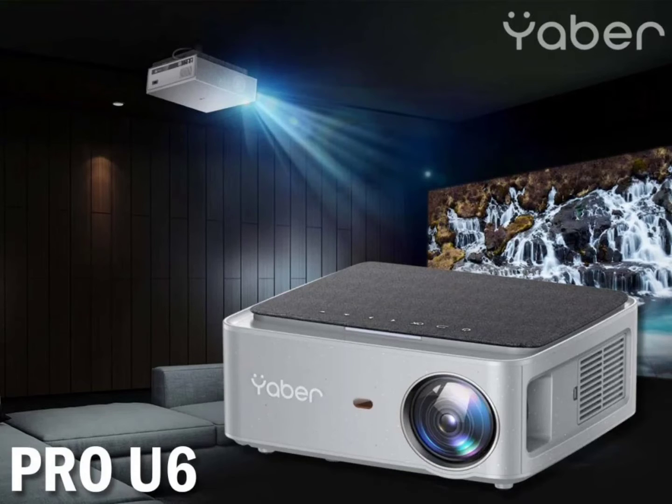Priced at Rs. 19,990, tilde $240, the Mini Projector's major highlight is that it promises a 4K cinematic experience. The Yabber Pro U6 Projector supports a native resolution of 1920x1080 pixels and also offers support for 4K resolution. To enhance the viewing experience, the projector boasts a 20,000:1 contrast ratio, a 99% NTSC color gamut, and 15,000 lumens brightness.